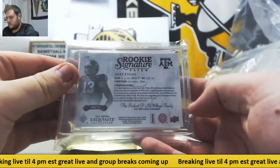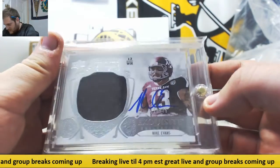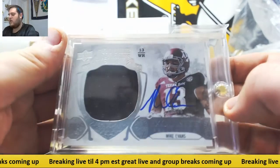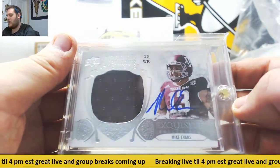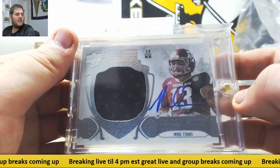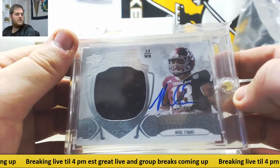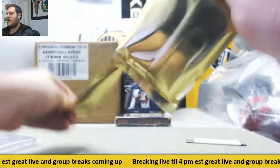Starting us off, signature patch from Exquisite — Mike Evans. Sweet, that is 29-75. Rookie patch auto, Mike Evans. Going to have a big year for the Tampa Bay Bucs. Great player right there. 20-75, Mike Evans. Love Mike Evans. I was trying to get him in fantasy football all the time, he kept getting snaked out on me.